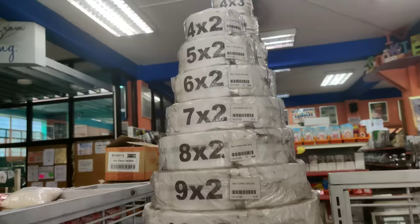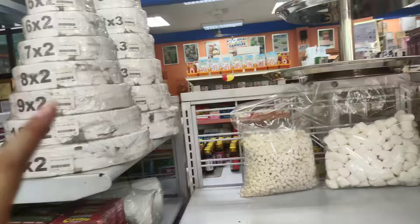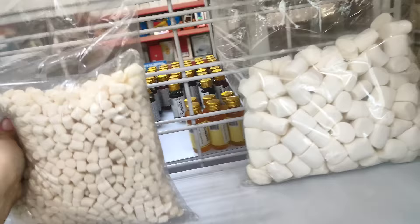Actually, nung nag-birthday rin si Baby O, dun ko lang din alaman na pwede rin pala yung styro dummy cake. Kasi, nag-top din kami — dapat magaganyan kami, so hindi lang natuloy. Ito rin, meron din silang marshmallow dito — tignan ko, walang presyo lang din.